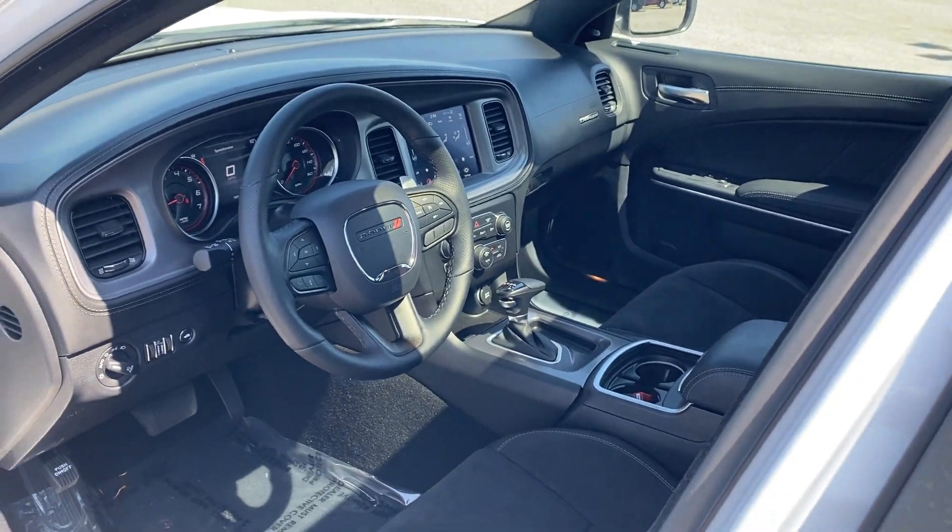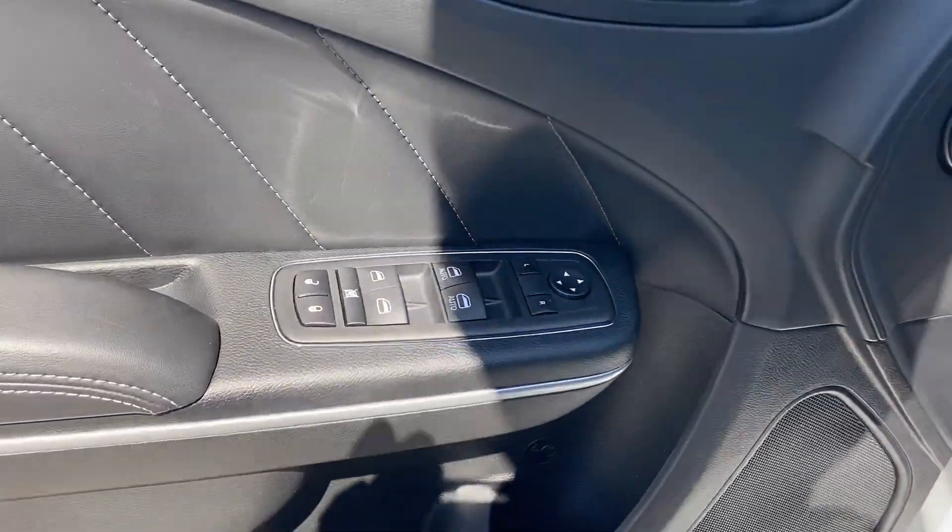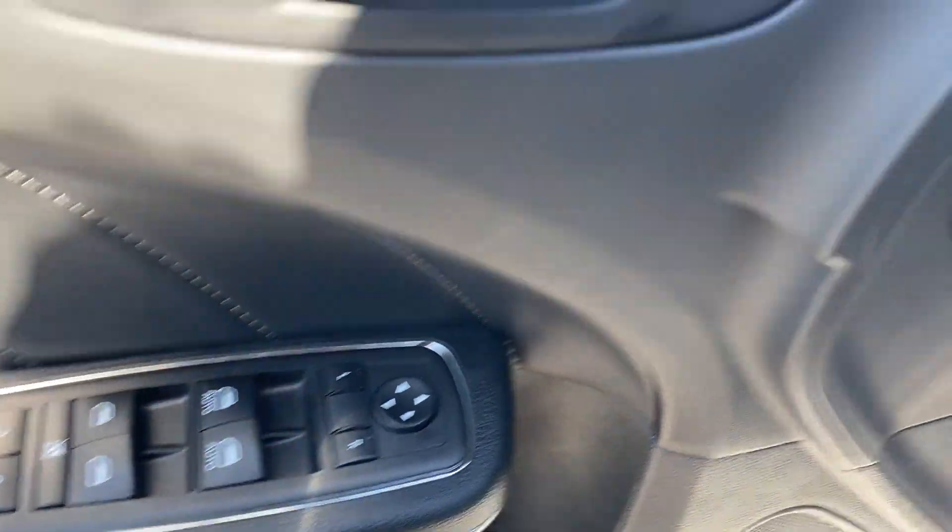Backup Camera, Power Driver Seat, Pass-Through Rear Seat, Bluetooth, Brake Assist, Keyless Start, and Rear Spoiler.